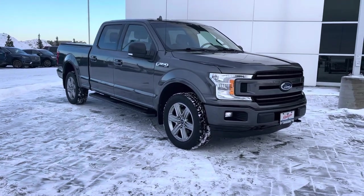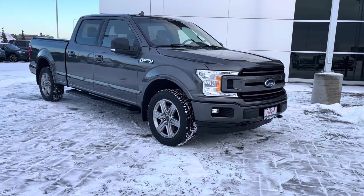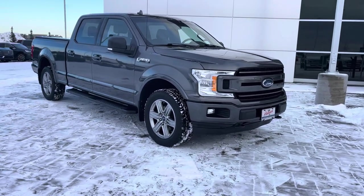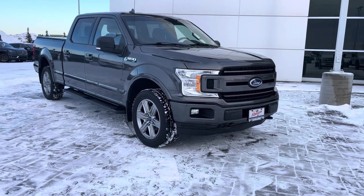Hey everyone, take a look at this gorgeous gray 2018 Ford F-150 XLT. This one is in the Highline 302A package with all kinds of upgrades. Let's check it out.